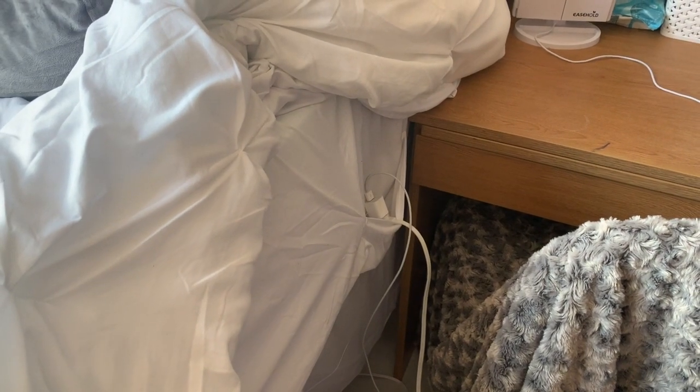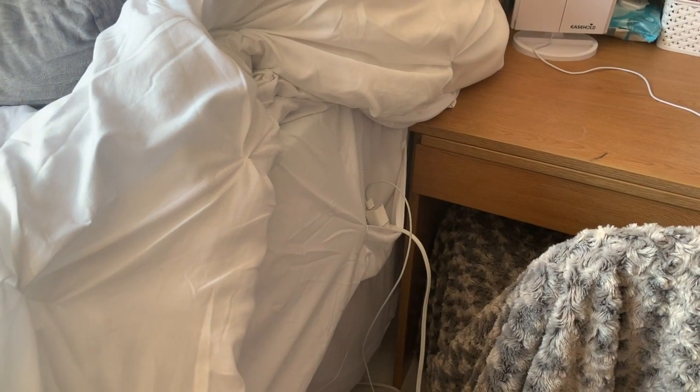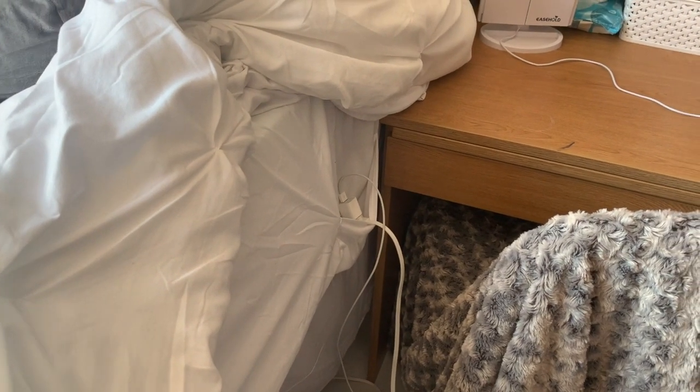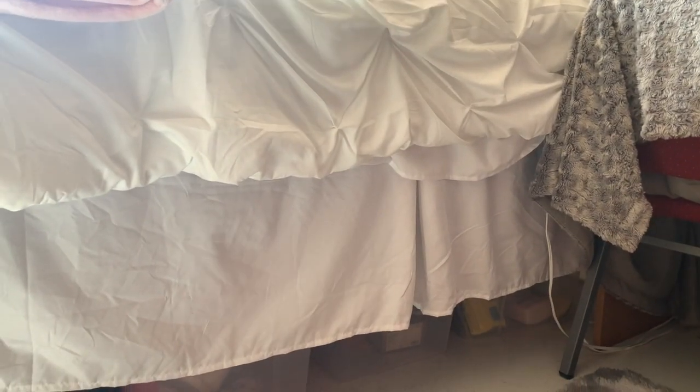The bed set has pockets — I keep my phone charger in there, attached to an extension cord because the plugs in this room aren't very accessible. I normally put my phone in there when I go to sleep and it works out really well. I love the bed skirt — it came with the comforter set and it hides all my stuff under the bed.